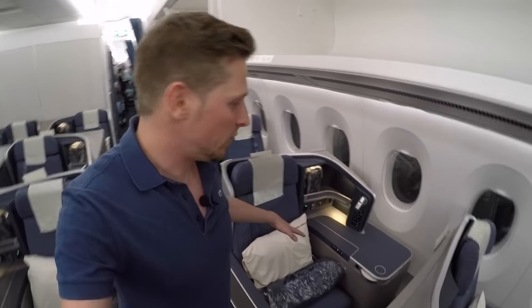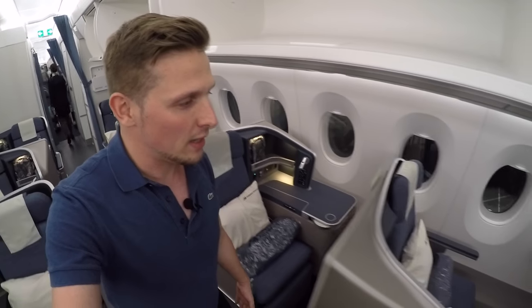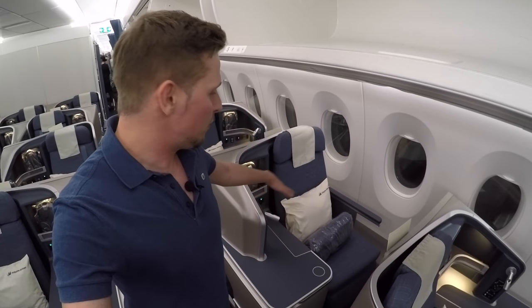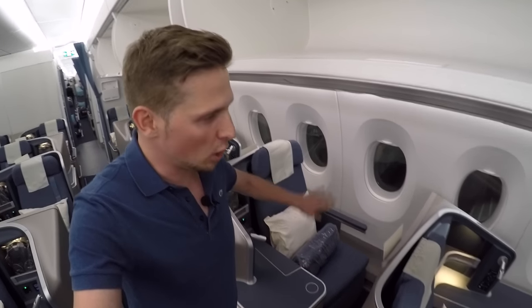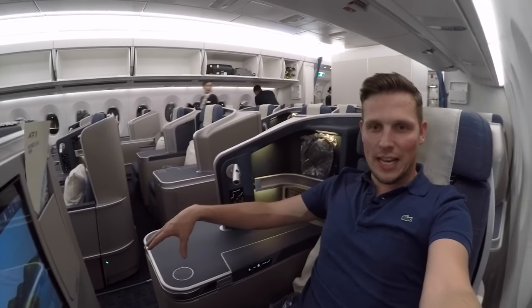You have them in a staggered configuration. So you have one where the seat is a bit closer to the aisle, and then you have one where you have a bit more privacy, so the seat is actually closer to the window. Right now I'm sitting in seat 5A, which is one of those seats closer to the window, giving you a bit more privacy so you don't have the aisle right next to you.